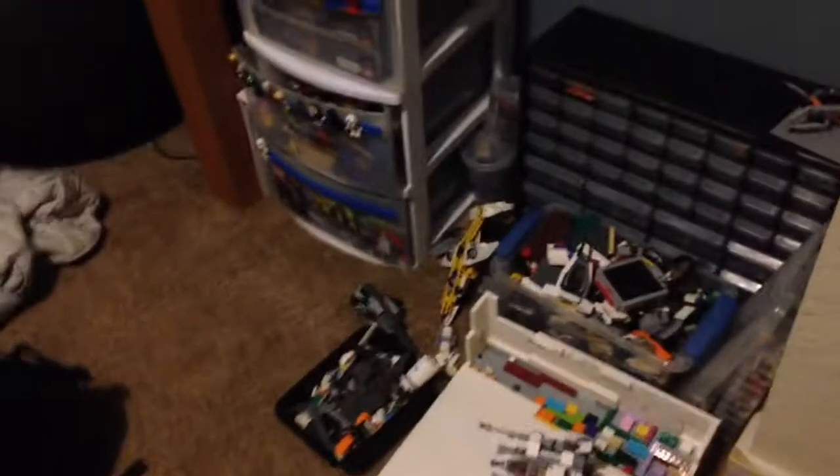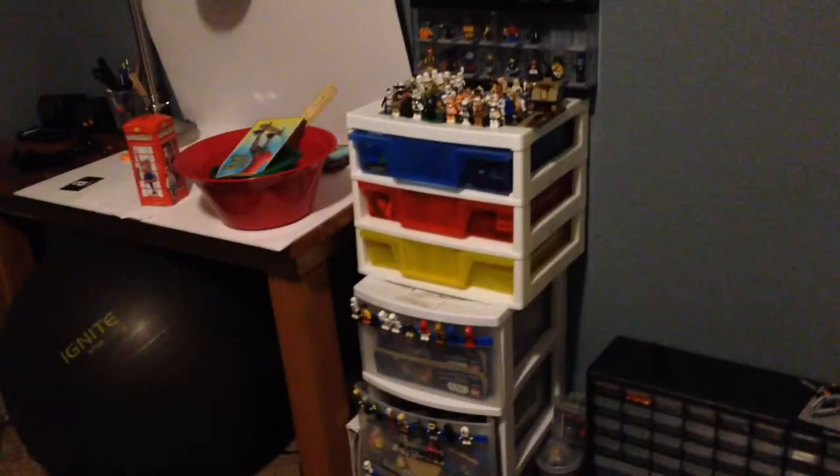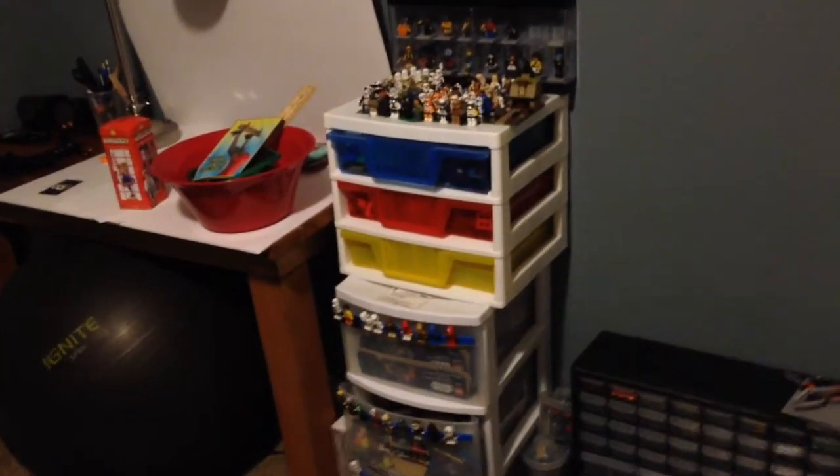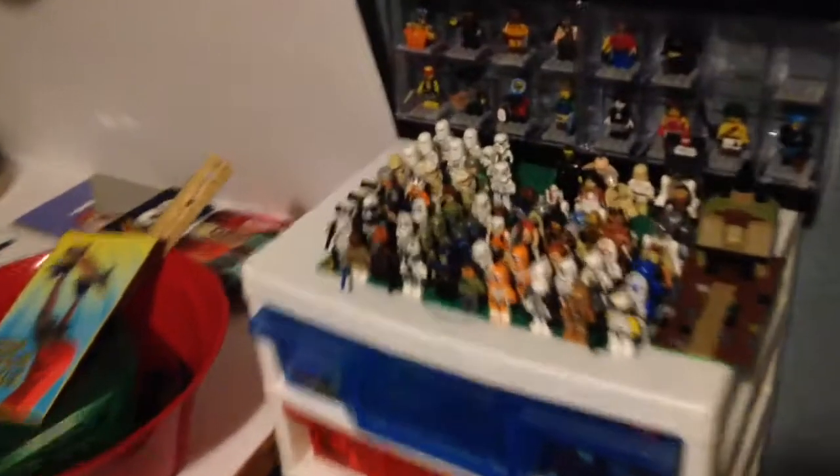Hey guys, what's up? It is a late vlog. I haven't done much today. Today it is Thursday, vlog either number 6 or number 5 — I don't quite remember. I do have a short segment, just taking a look at most of my minifigures. So let's just get into that.